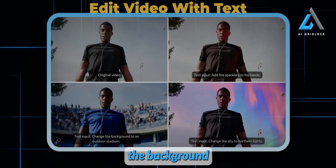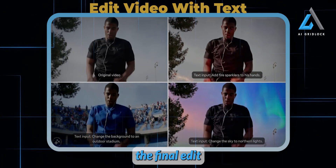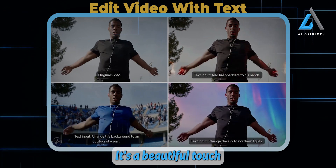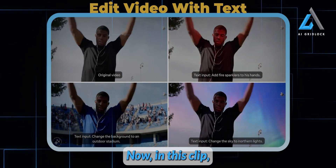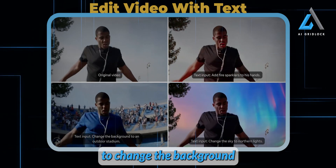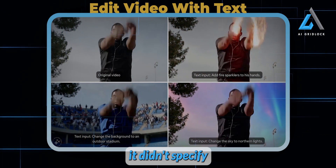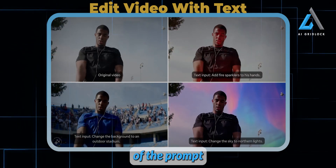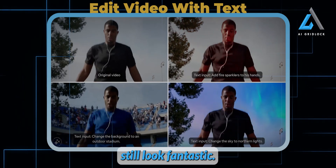The fact that the background stays consistent and isn't overly sharp adds to the overall immersion. And then there's the final edit changing the sky to display the northern lights — it's a beautiful touch and really adds a dynamic feel to the scene. Now, in this clip, there's an option to change the background to an outdoor stadium, but interestingly, it didn't specify changing the character's shirt to blue. I'm not sure if that was part of the prompt, or if it was a quirk of the model, but either way, the results still look fantastic.